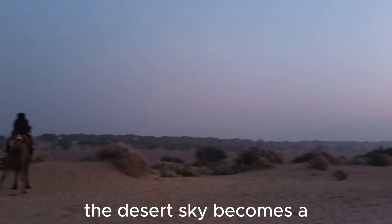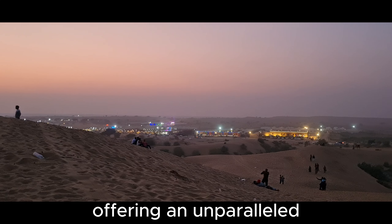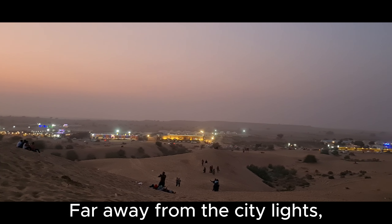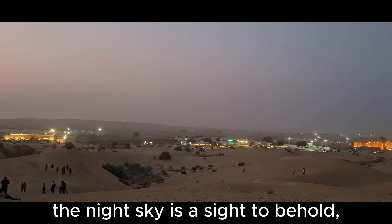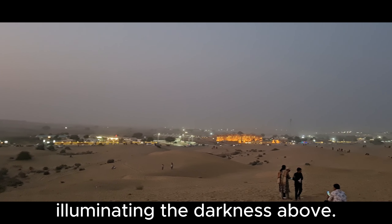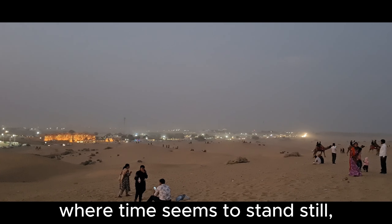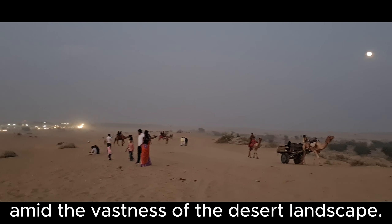After dusk falls, the desert sky becomes a dazzling display of stars, offering an unparalleled stargazing experience. Far away from the city lights, the night sky is a sight to behold with millions of twinkling stars illuminating the darkness above. It's a moment of serenity and wonder, where time seems to stand still amid the vastness of the desert landscape.